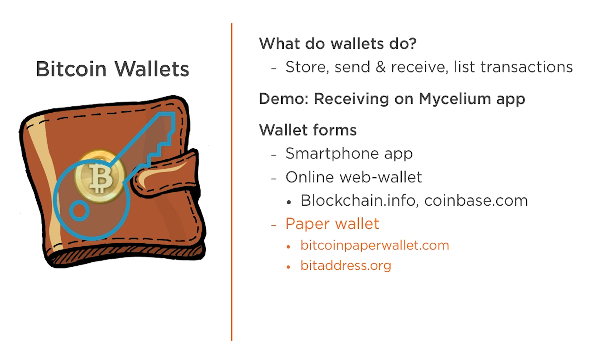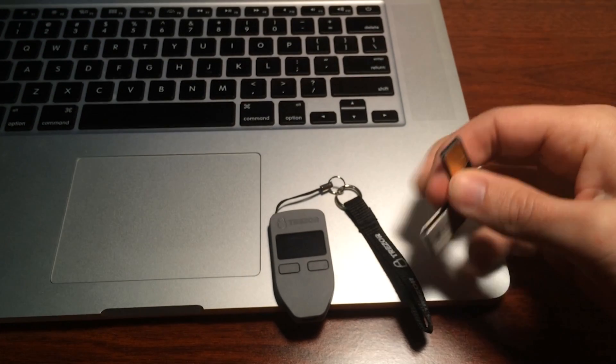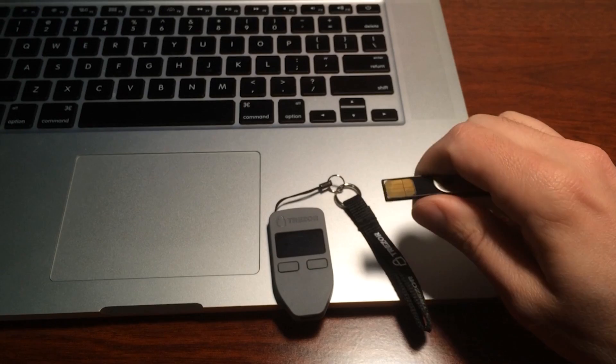For storing large amounts of Bitcoin, it's recommended that you use cold storage, which means sending Bitcoin to an address that never touched the internet. The paper wallet site recommends you download the site's HTML code, transfer it to a computer not on the internet, and then generate the address there to avoid any risk of the private key being stolen. There are also hardware-based wallets like Ledger and Trezor that help to shield private keys from the internet.